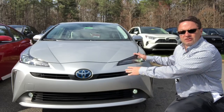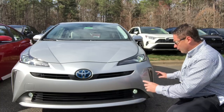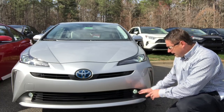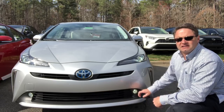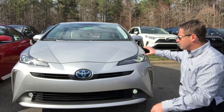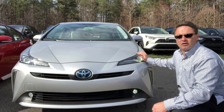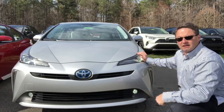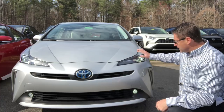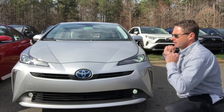This is the XLE all-wheel drive, and we're also talking about the LE all-wheel drive that's missing. They both have two new additions: LED accent lights and LED fog lights. I wish every trim level had that but it's only the all-wheel drive. The difference between the two is the XLE will have the auto feature on your light stick and the LE will not. They both have intelligent clearance sonar and intelligent parking assist.